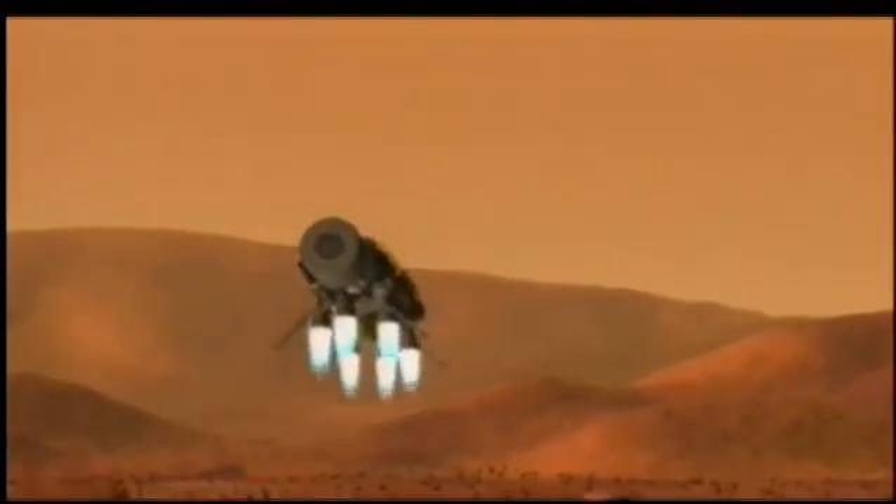Future missions to places like Mars will require us to develop new types of space suits that not only keep our crew safe, but can allow astronauts to increase mobility, just like they were working out in their own backyard.